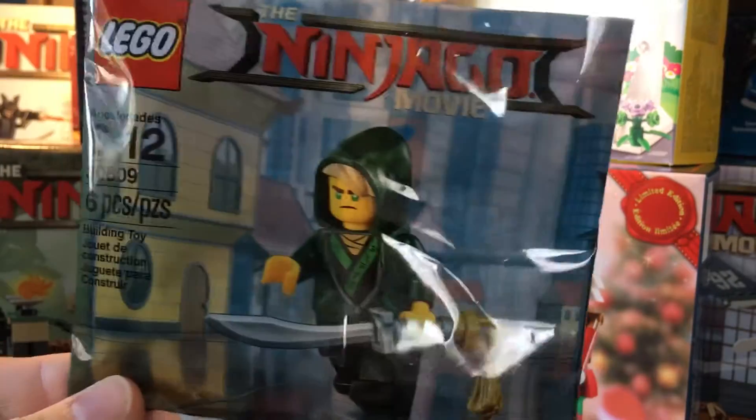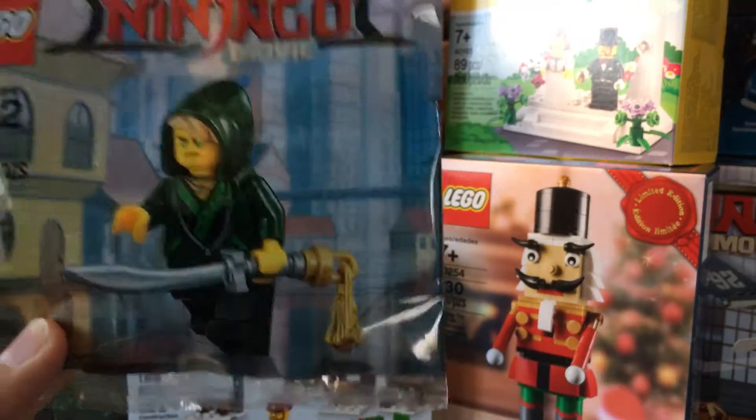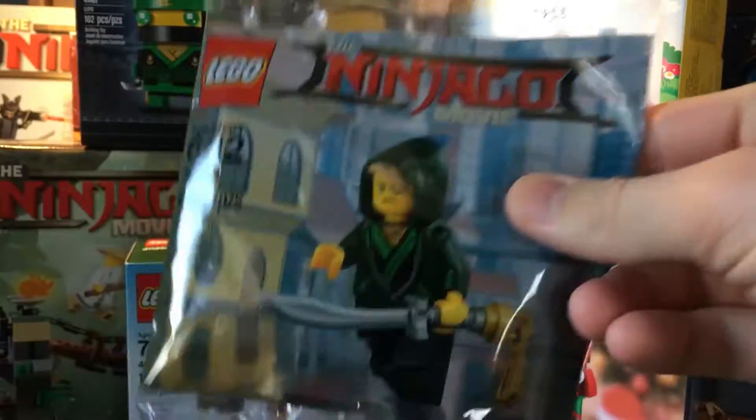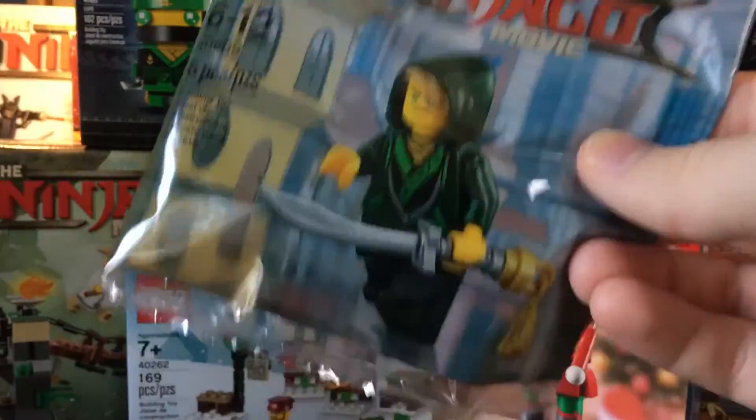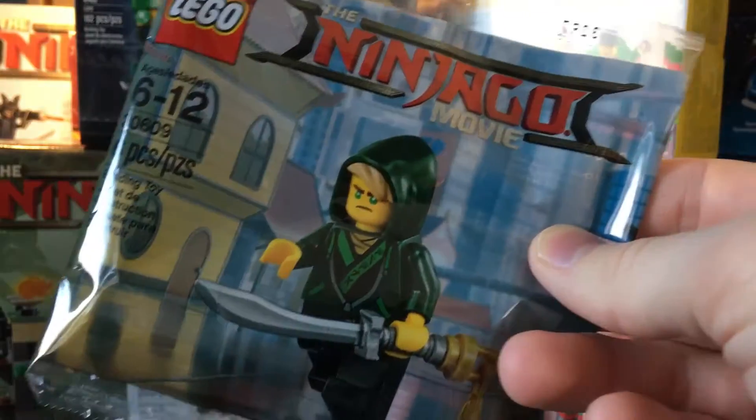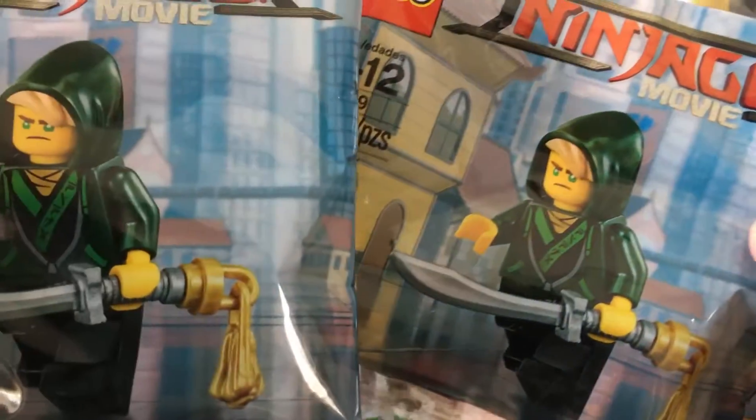Another freebie — the Lloyd freebie. I have two of these now. So I will for sure open one up, look at the fig, and leave one sealed. That's cool.